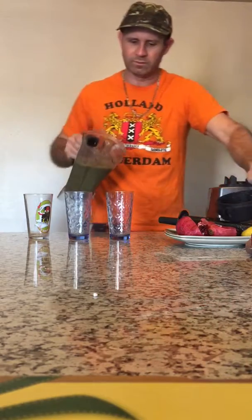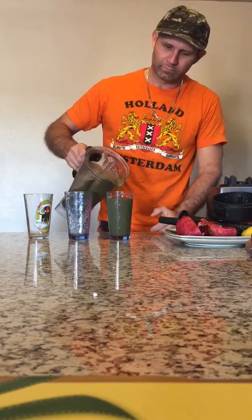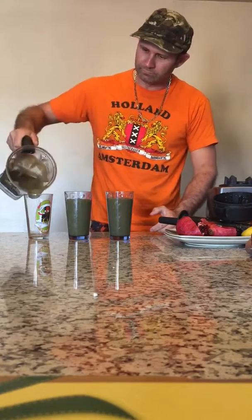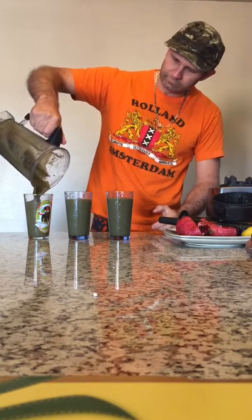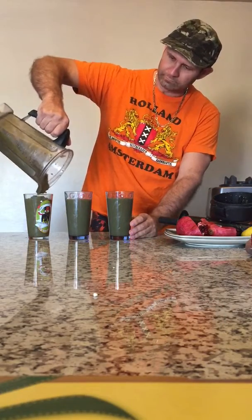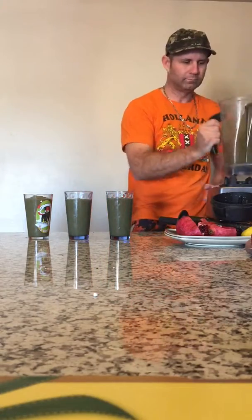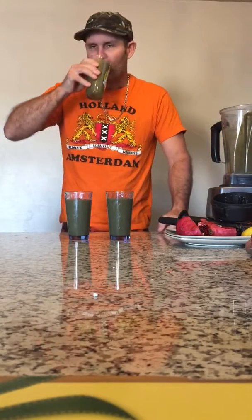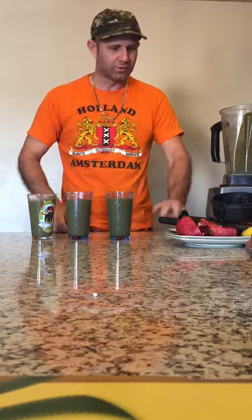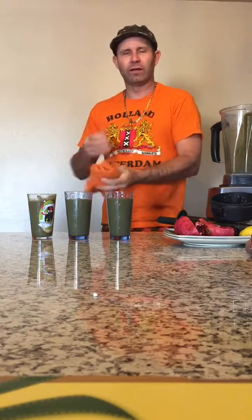Mmm, smells good. Super green today. Delicious. Tune in next week and we'll have another new video. So, take care all and have a healthy day.